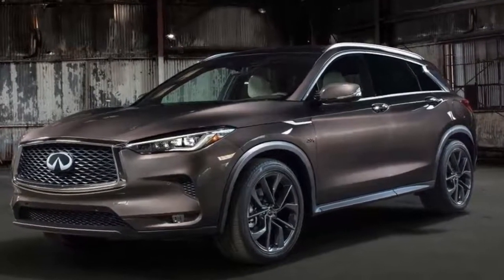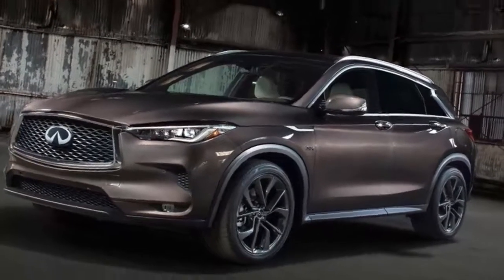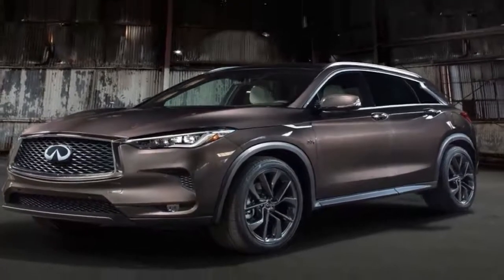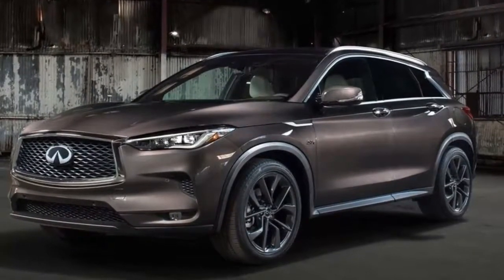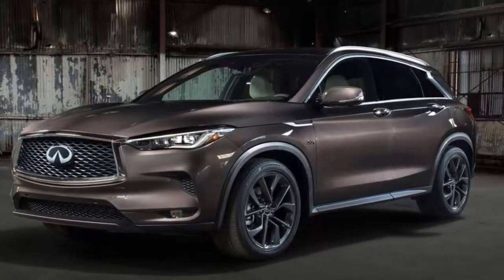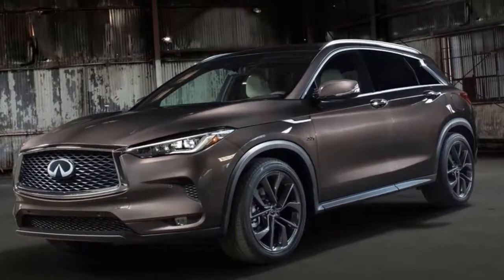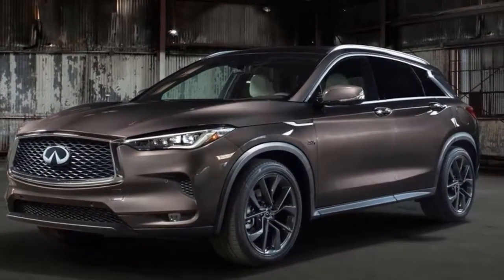The QX50 switches from a front engine, rear-drive platform that looked a little too hatchback-like — no doubt its kiss of death for sales — to a new, all-steel, transverse front-engine, front-drive platform that is substantially taller by 4.2 inches and wider by 3.9 inches. Despite this growth, Infiniti says the drag coefficient has been substantially reduced on the new model.